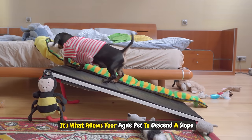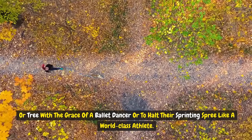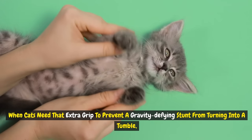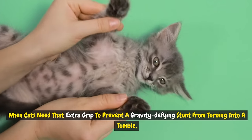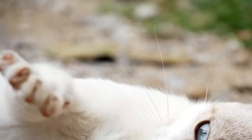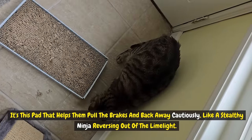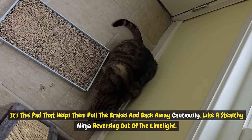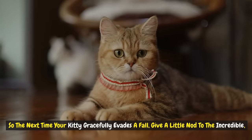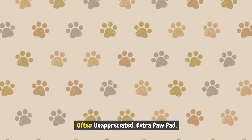The carpal pad allows your agile pet to descend a slope or tree with the grace of a ballet dancer, or to halt their sprinting spree like a world-class athlete. When cats need that extra grip to prevent a gravity-defying stunt from turning into a tumble, it's the carpal pad they rely on. And if they're second-guessing that ambitious leap, it's this pad that helps them pull the brakes and back away cautiously, like a stealthy ninja reversing out of the limelight. So the next time your kitty gracefully evades a fall, give a little nod to the incredible, often unappreciated, extra paw pad.